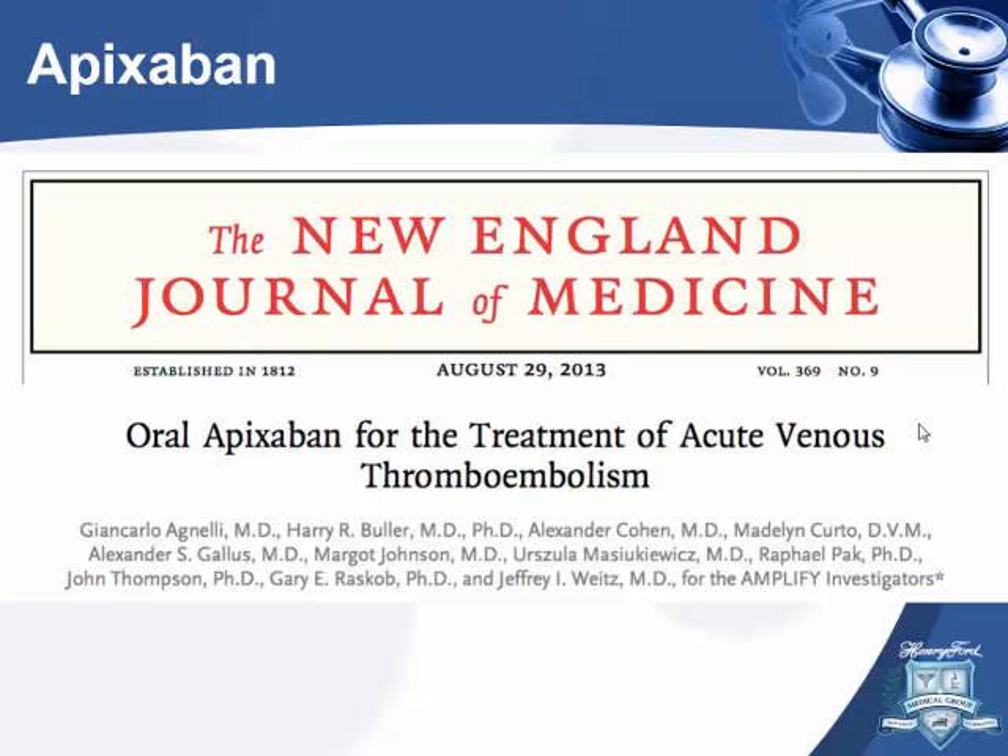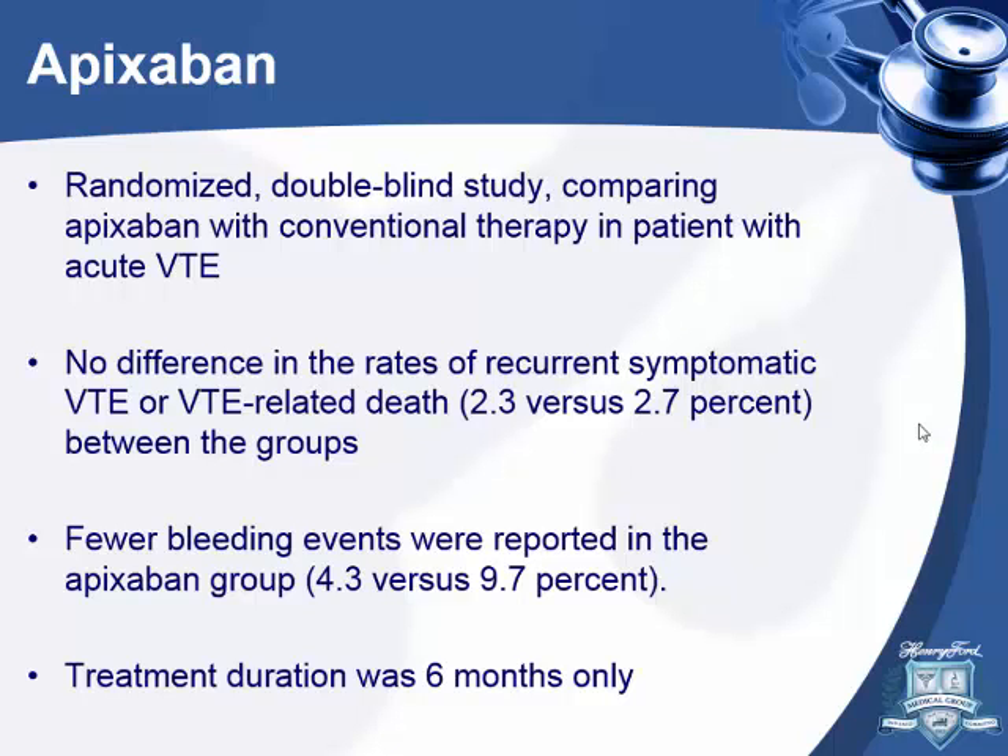Next is apixaban — the AMPLIFY study. It included venous thromboembolism, about 35% PE and the rest DVT. It was a randomized double-blind study. They found no difference in recurrent VTE and mortality, but bleeding outcomes were actually less with apixaban compared to warfarin — meeting the superiority endpoint. Treatment was for 6 months.